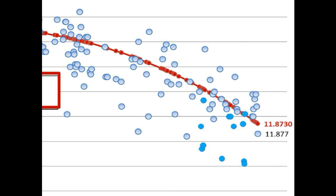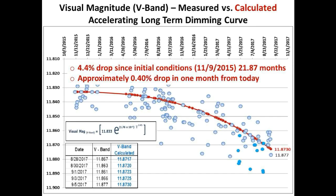Finally, here is a chart update of the long-term dimming. We are down approximately 4.4% since our initial conditions on November 9th, 2015, and we are approximately 0.4% down from a month ago.